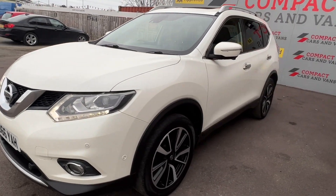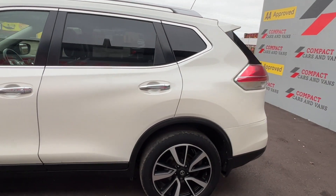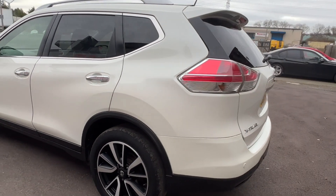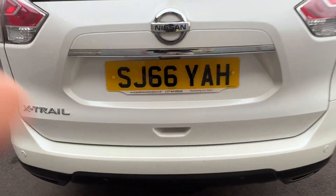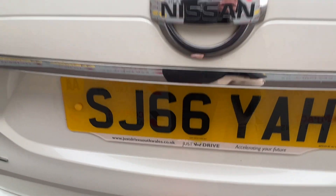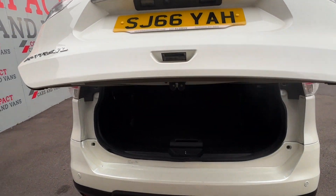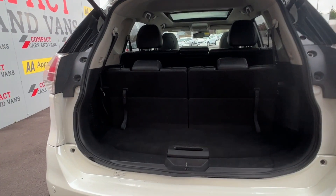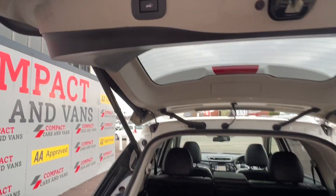Louis from Compact Cars and Vans here, and today I'm delighted to present this ultimate family car — the 66-plate 7-seater Nissan X-Trail Tecna with less than 64,000 miles travelled. The Nissan is powered by a tried and tested 1.6-litre DCI engine paired with a 6-speed manual gearbox, offering a smooth and effortless drive while still returning a solid 55.4 miles per gallon on a combined cycle.